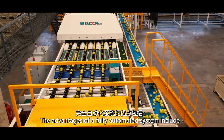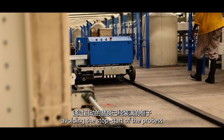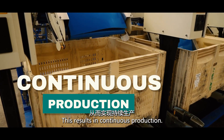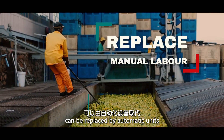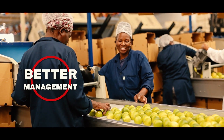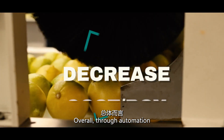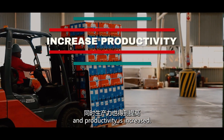The advantages of a fully automated system include avoiding the stop-start of the process through bin fillers automatically replacing full bins, resulting in continuous production. Up to 70% of manual labour can be replaced by automatic units, allowing better personnel management. It also lowers the cost per box packed. Overall, through automation, the annual operating costs of the pack house are decreased and productivity is increased.